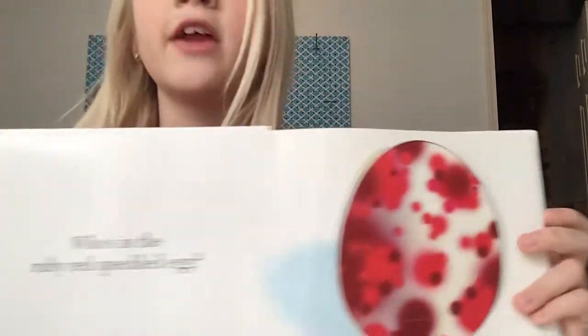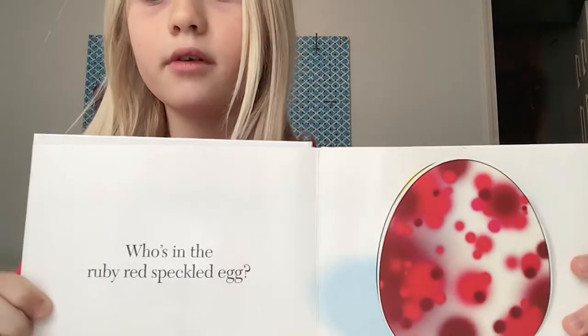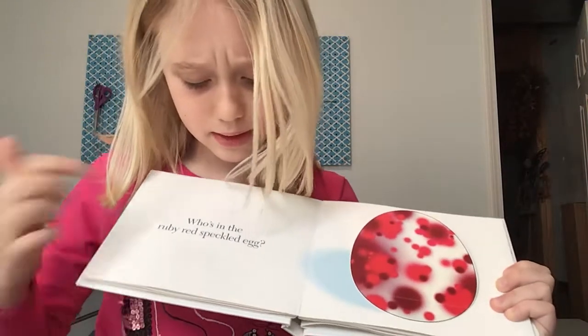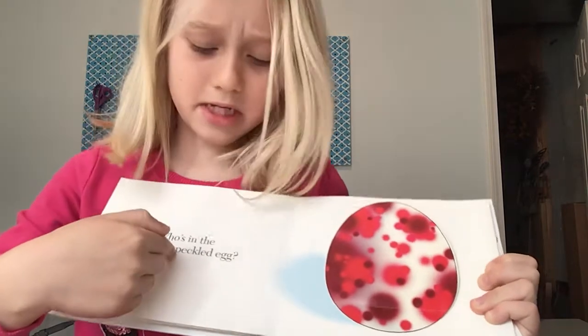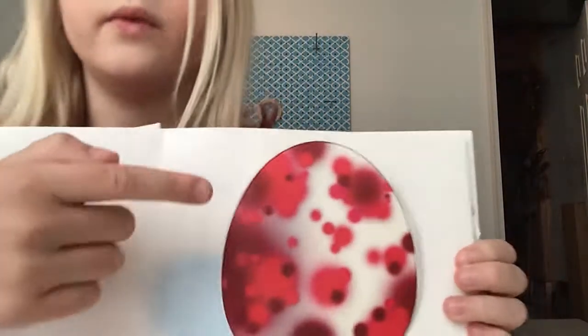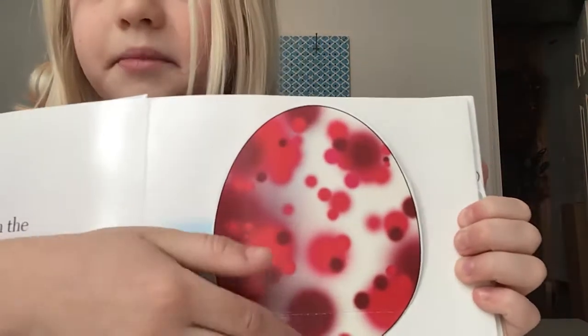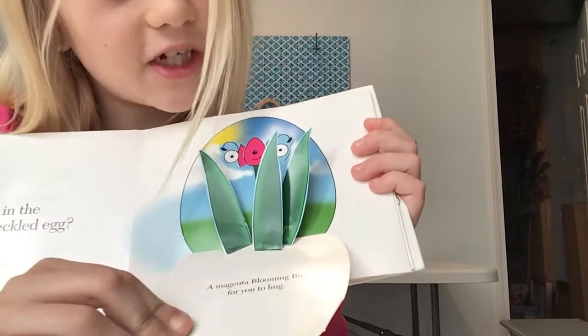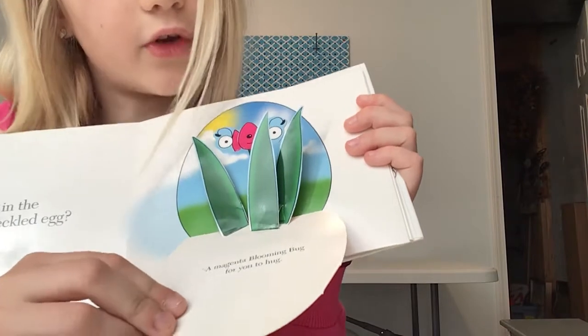Okay, I think this egg is very pretty. Who's in the egg? Who's in the ruby red speckled egg? I think this egg is really cool — that speckliness is cool.